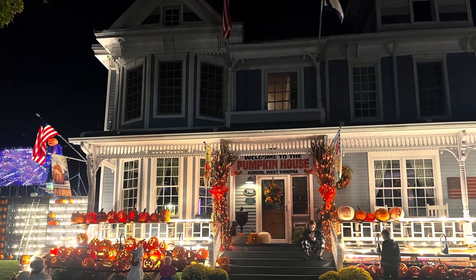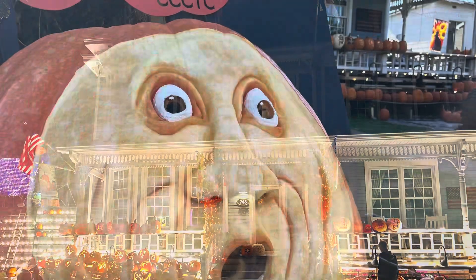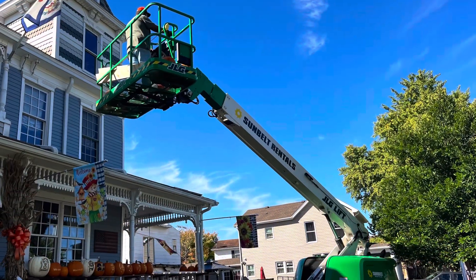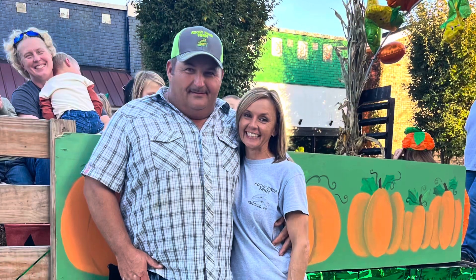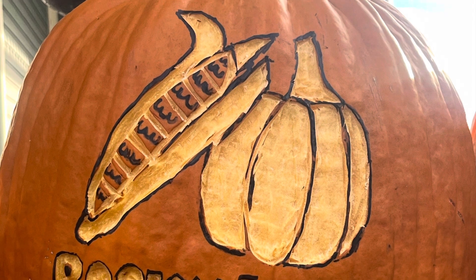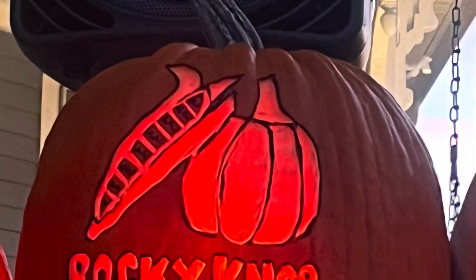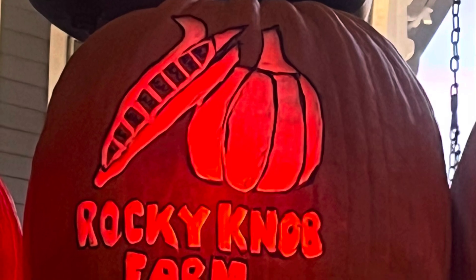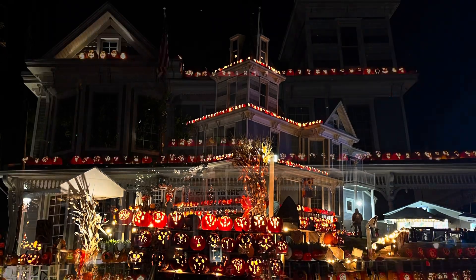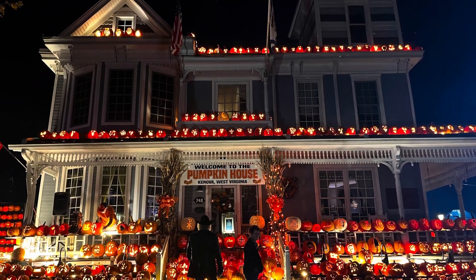Every night of the week we gained more pumpkins being put out as we carved them, and this big pumpkin turned out great. The JLG came in handy — Tanner got all the pumpkins on top of the house and look how wonderful it turned out.